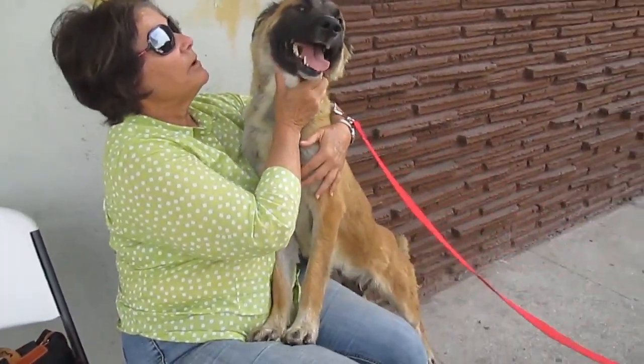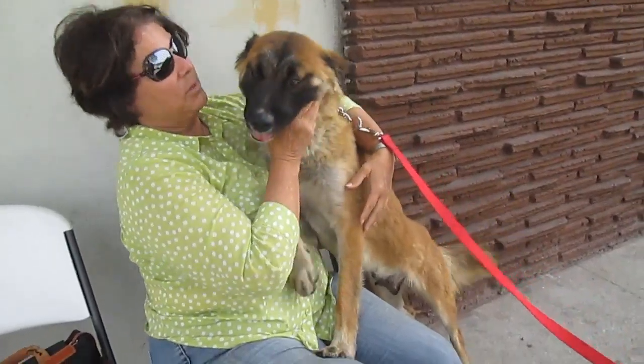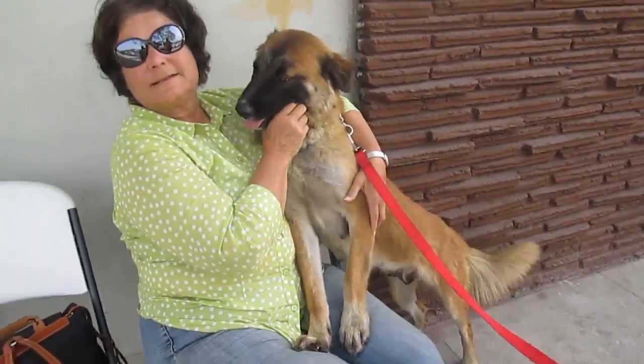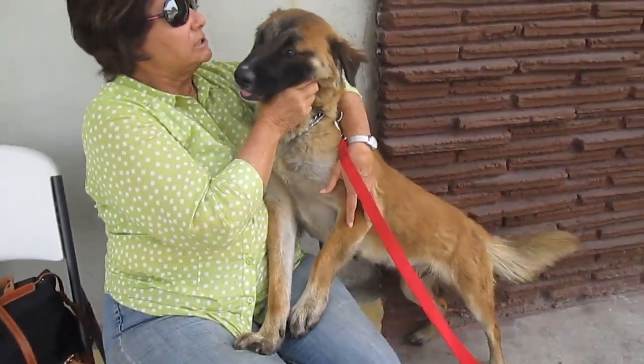Look at that. Pretty girl. You got that beautiful face. Look at that beautiful face.